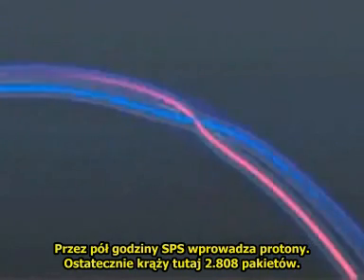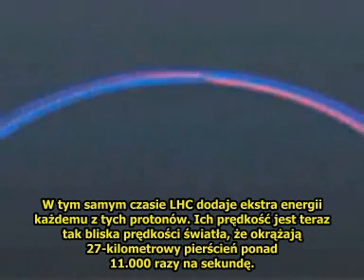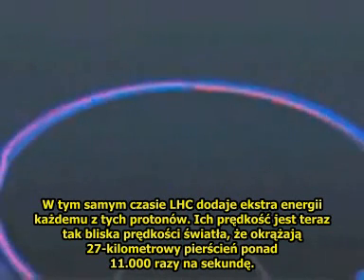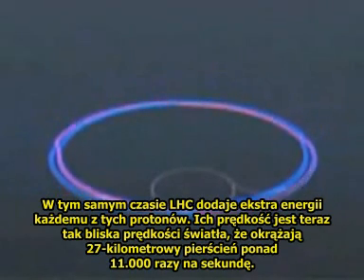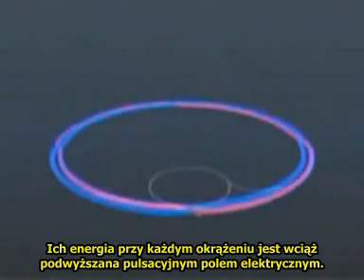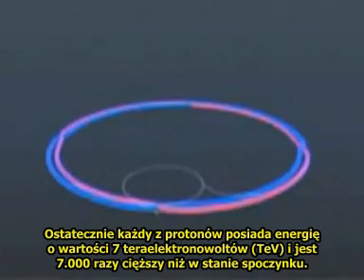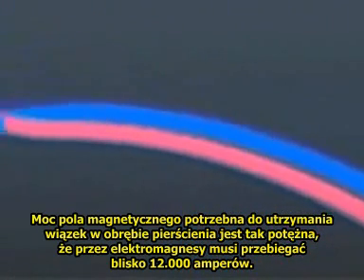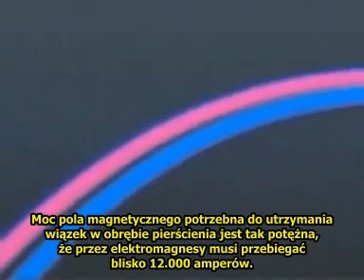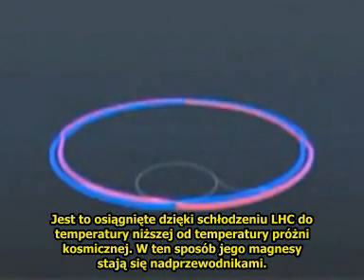For half an hour, the SPS injects protons. Finally, there are 2,808 packets. During this time, the LHC adds extra energy to each proton, whose velocity is now so near the speed of light that it goes round the 27-kilometre ring over 11,000 times each second, getting a boost of energy at each revolution from the pulsed electric field. Finally, each proton has an energy of 7 tera electron volts, and they're 7,000 times heavier than at rest. The magnetic force needed to keep the beams bending to the ring is so enormous that nearly 12,000 amps must flow through its electromagnets. This is achieved by making the LHC colder than outer space, so that its magnets become superconducting.